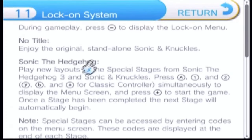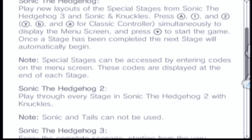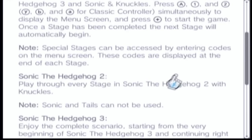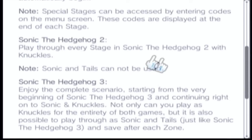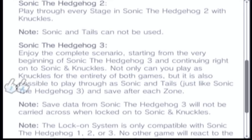The manual gives you what each option means. No title means enjoy the original standalone Sonic & Knuckles. With Sonic the Hedgehog 1, you play new layouts for the special stages from Sonic the Hedgehog 3 and Sonic & Knuckles. You can also access new special stages by entering codes — it's basically like a password system. With Sonic 2, you get Knuckles in Sonic 2, but you can't play as Sonic & Tails — you'll have to play Sonic 2's normal version to do that. And Sonic 3 is the complete scenario.